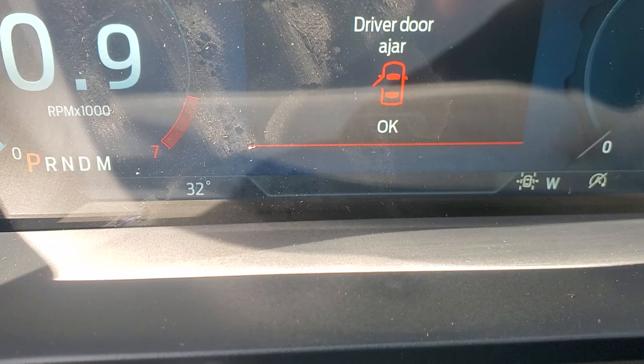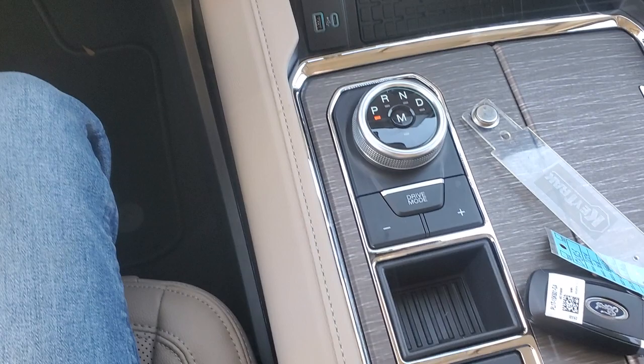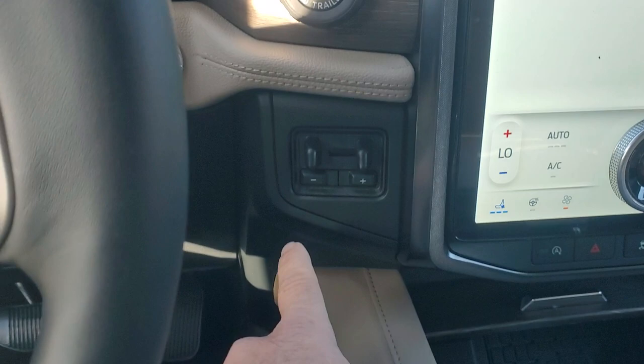This vehicle only has 6.5 miles on it, as you can see. It has your big iPad for your information center. This right here is your gear shifter. It does have your trailer tow package as well, and these are your trailer brakes if you're towing anything.